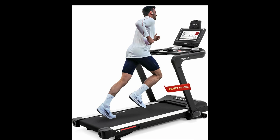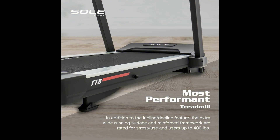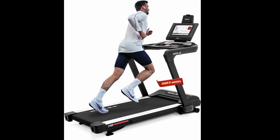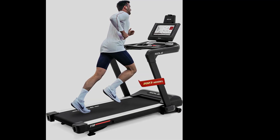Next, we have the Soul TT8, our top pick for runners. This treadmill is designed to unleash your full potential with its powerful 4-HP motor and expansive 22-by-60-inch running surface. Whether you're walking, jogging, or sprinting, the Soul TT8 provides a wide speed range of up to 12 MPH, catering to all your fitness goals.